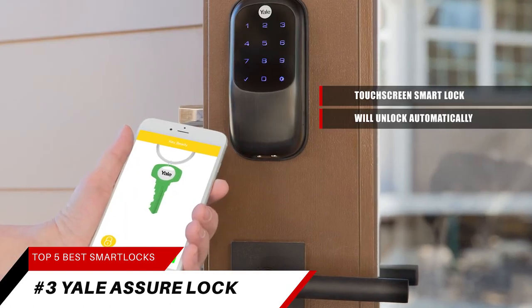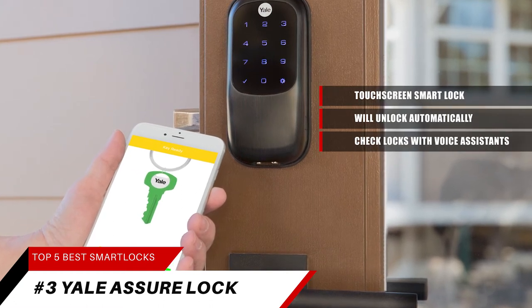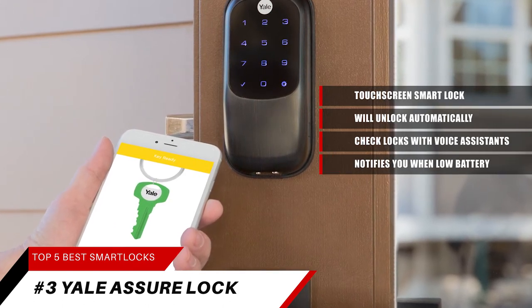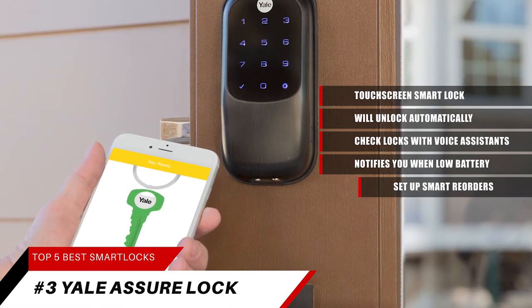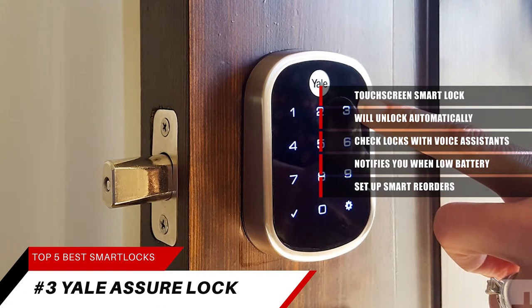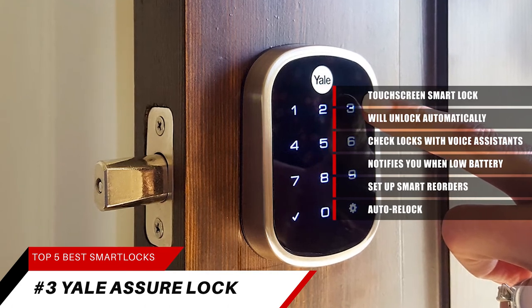If you don't have your phone, just use the keypad. Lock, unlock, and check lock status with voice assistants including Alexa, Google Assistant, and Siri. Alexa can also notify you when your battery is running low. Set up smart reorders through Dash Replenishment to have replacement batteries when needed. Never worry about forgetting to lock the door — you can enable auto-relock to ensure the door always locks behind you.